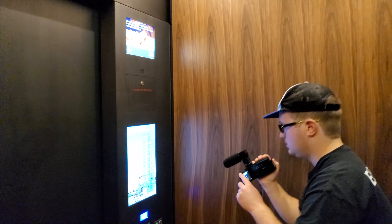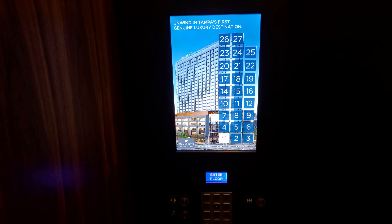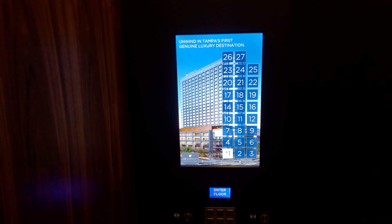We are here at the JW Marriott in downtown Tampa, Florida, with Alex. He is going to ride his very first Mitsubishi elevators ever. This is also my very first video taken on the Galaxy Z Flip.